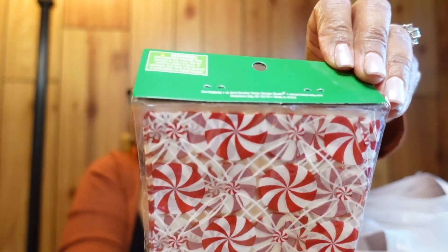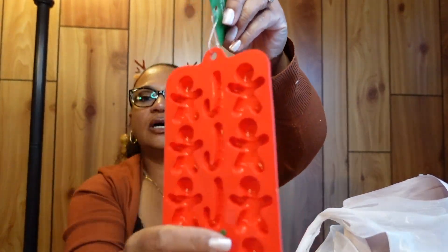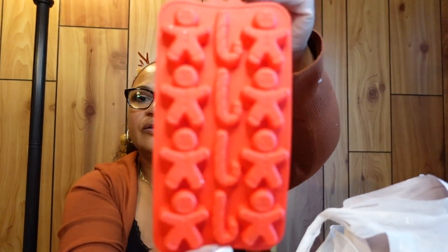I got some little gift bags because I like to make Christmas cookies and little treat bags to give to co-workers and neighbors. I also got a gingerbread silicone mold — I thought these would make good ice cubes for Christmas drinks. They're shaped like little gingerbreads and candy canes.